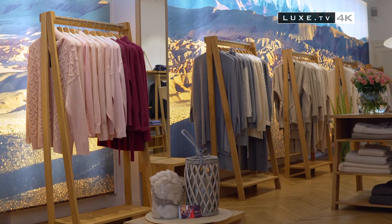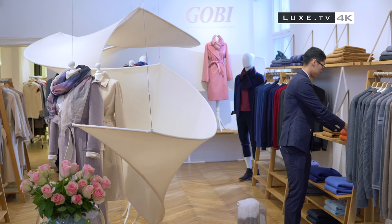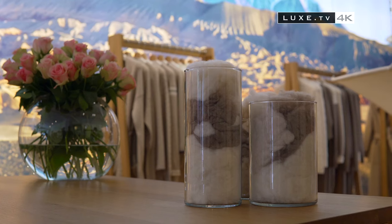We wanted to know a little more about the famous Mongolian cashmere. Meet Ama, one of the directors of the brand, who talks to us about Gobi and the characteristics of this noble fibre. Welcome to our Gobi cashmere boutique store here in Berlin Kudam Street. We are a specialty store focused on cashmere.